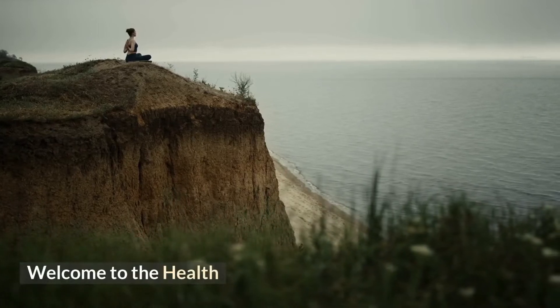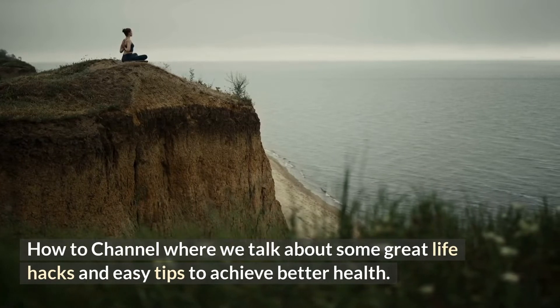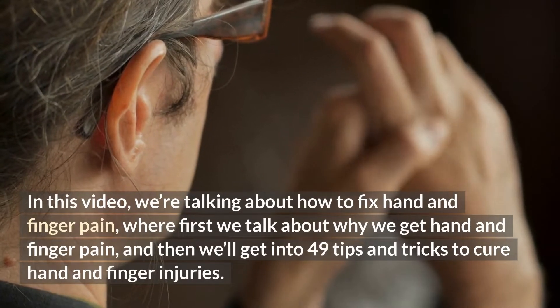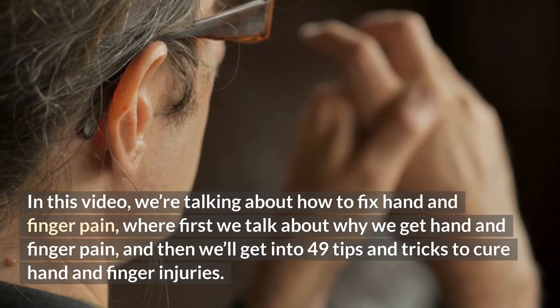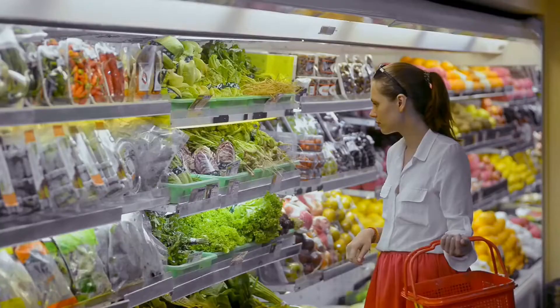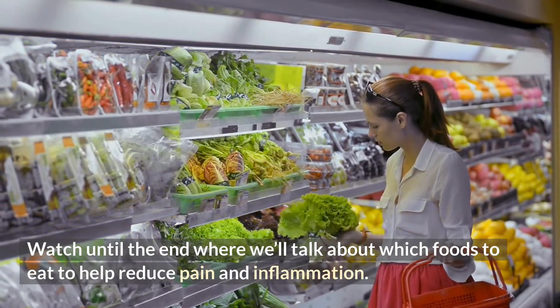Hi everybody! Welcome to the Health How To channel, where we talk about some great life hacks and easy tips to achieve better health. In this video, we're talking about how to fix hand and finger pain — first, why we get hand and finger pain, and then 49 tips and tricks to cure hand and finger injuries. Watch until the end where we'll talk about which foods to eat to help reduce pain and inflammation.